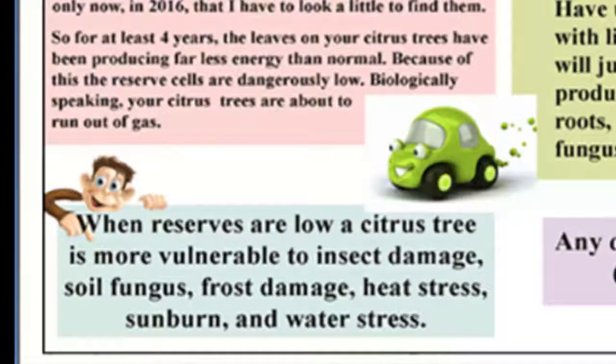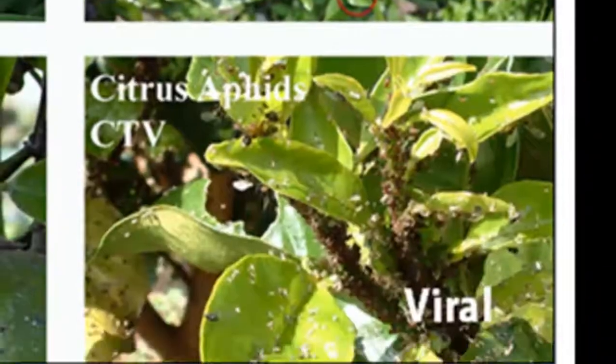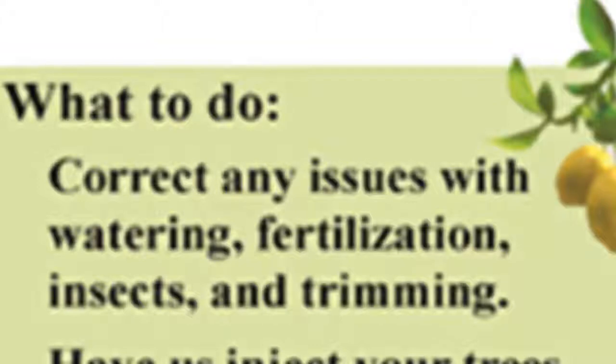When reserves are low, a citrus tree is more vulnerable to insect damage, soil fungus, frost damage, heat stress, sunburn, and water stress — plus they can't defend themselves against other insects very well. This has caused other insect populations to grow, which has accelerated the depletion of stored energy in your citrus trees. To deal with this situation, you need to correct any issues with insects, watering, fertilization, and trimming.